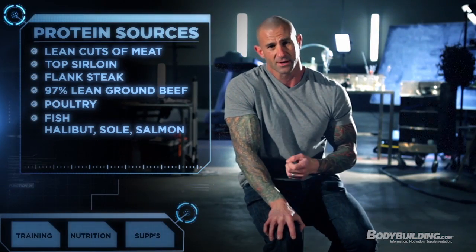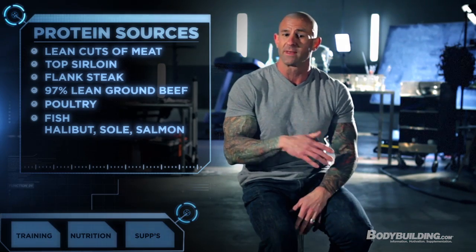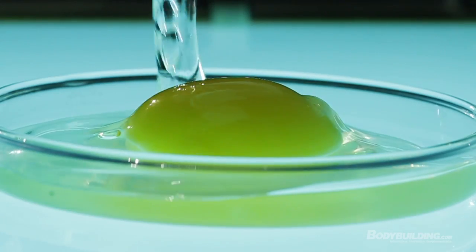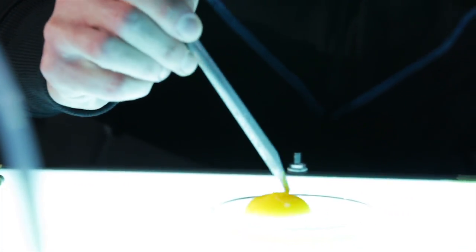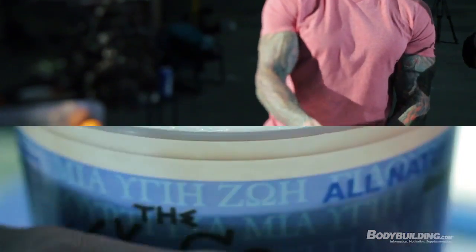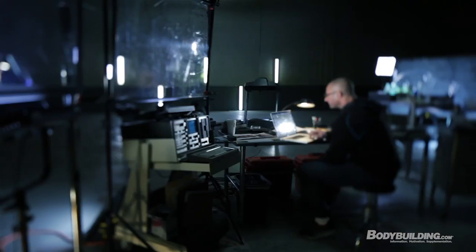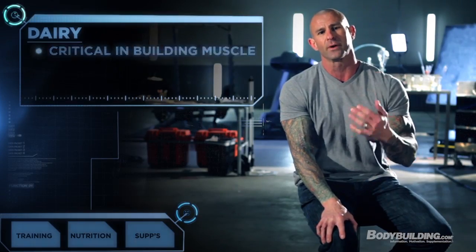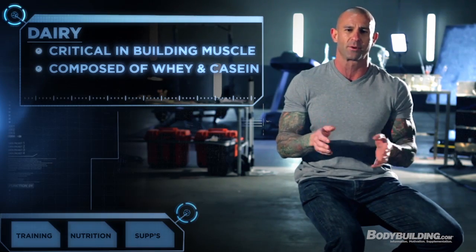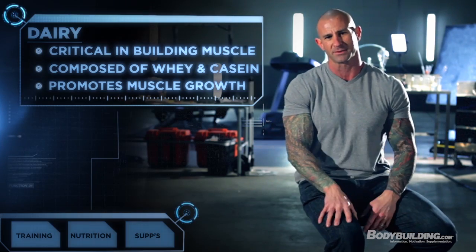Fish is always a great source — we have lean fish like halibut and sole, and then fatty fish like salmon. Obviously eggs are a very high quality protein source. And dairy is a very critical protein source on the Shortcut to Shred program because dairy has been shown to be critical for building muscle, as it's composed of the two main proteins — whey and casein — which complement each other nicely for promoting muscle growth.